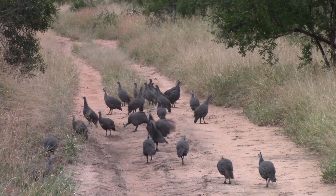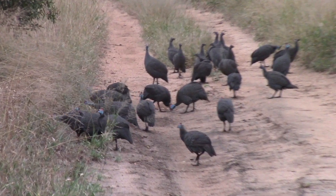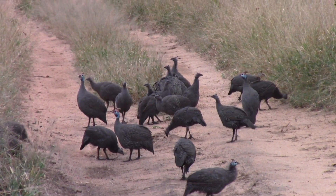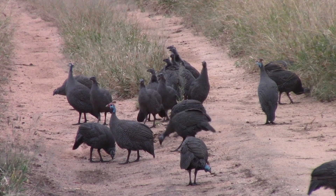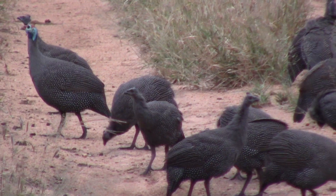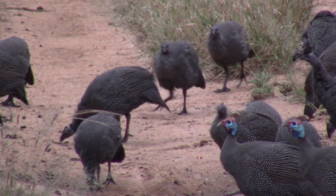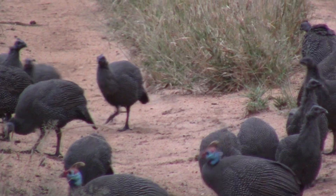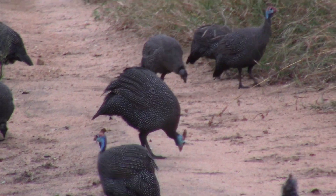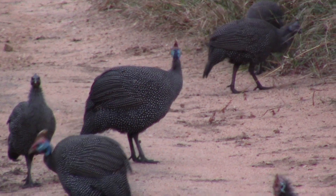It's a nice big flock of guinea fowls - there's a whole mixture of adults and youngsters. The adults are the birds with the blue heads. If we go further into the group, there's a whole lot with sort of no coloration, just a grayish black head - that's the youngsters. These are helmeted guinea fowl. We do get another version further north in Kruger called a crested guinea fowl, which has what looks like a permed curly hairstyle. These guys just have that helmet, that cask on above their head.